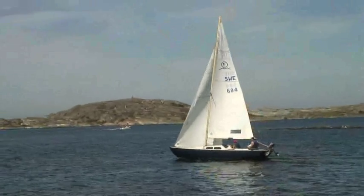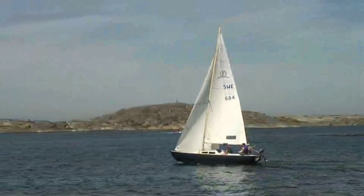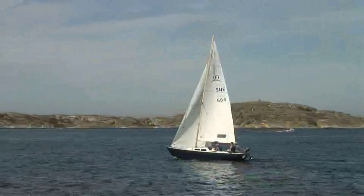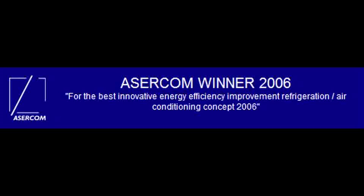In 2006, the BXV system was voted to be potentially the most energy-saving solution in heating and cooling systems by ASRCOM, whose members consist of the largest producers in the field.